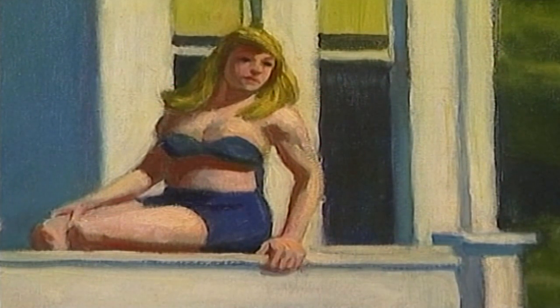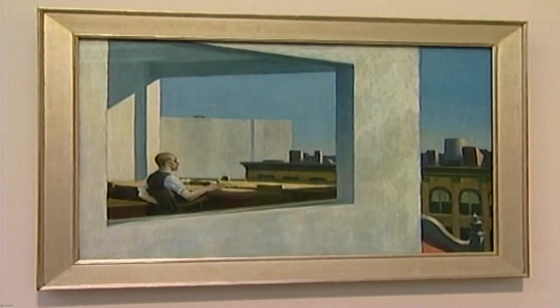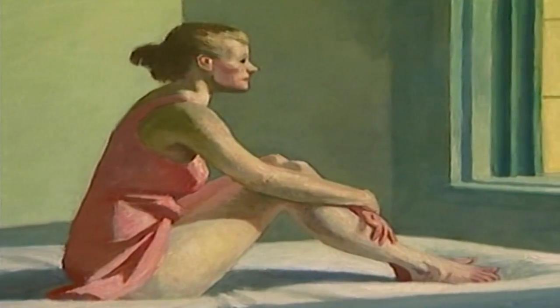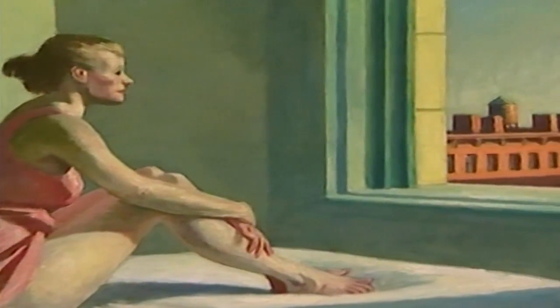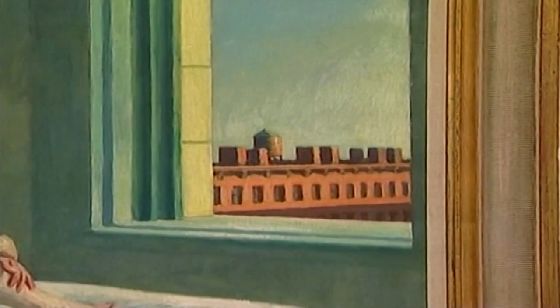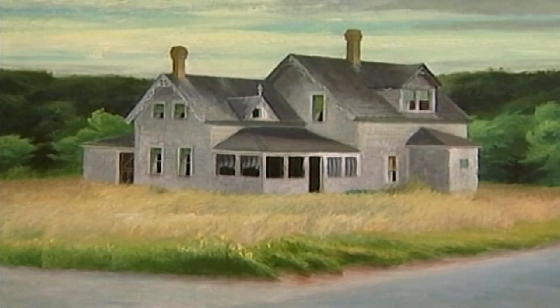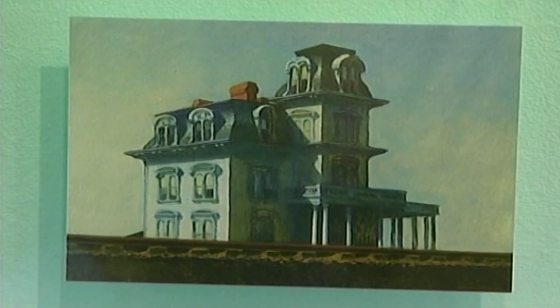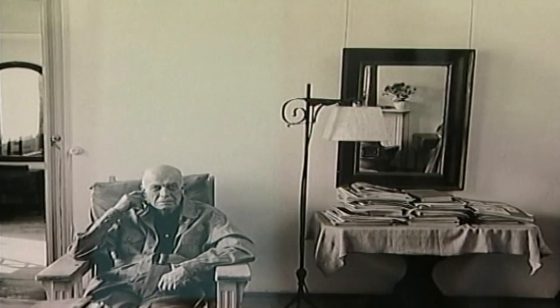Sunlight wasn't necessarily a bringer of happiness — there could be a sinister edge underneath. And his buildings, often deserted or with a solitary inhabitant, had an effect on filmmakers such as Alfred Hitchcock from the 1940s onwards. Over more than half a century, Edward Hopper explored light and a world of often solitary figures. The female model was always his wife Jo, and the couple appear together as clowns in his last painting.